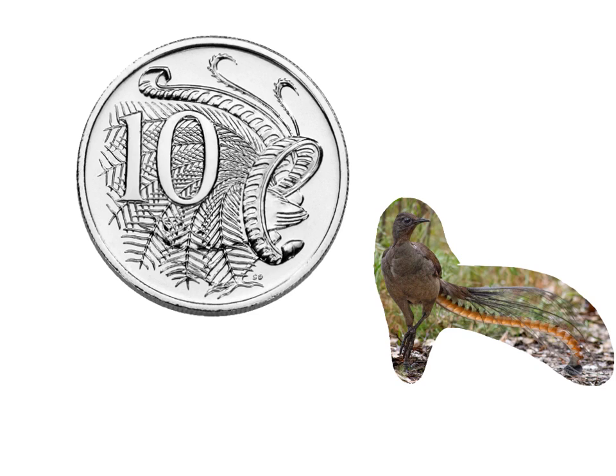These animals are actually amazing animals. I found out that they can mimic any noise they hear in the bush. For example, if they hear a kookaburra, they can make a kookaburra noise. I think they are amazing. Anyway, back to the coin — this coin is also silver and round.